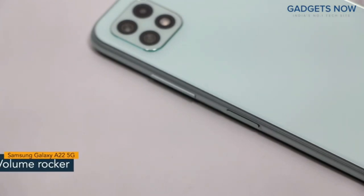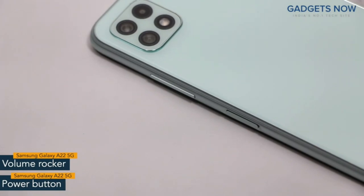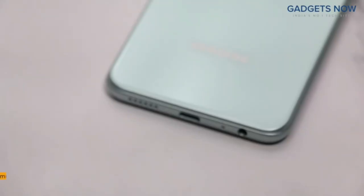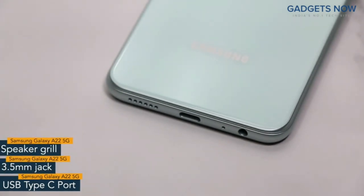On the right spine, you'll find the volume rocker and the power button. The power button also works as a fingerprint sensor. On the other side, the phone has a SIM tray. The bottom of the phone features a USB Type-C port, a 3.5mm jack, and a speaker grid.